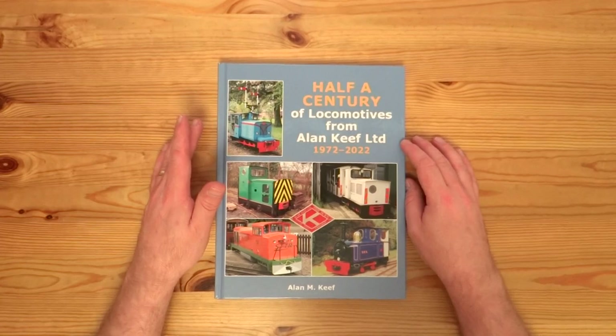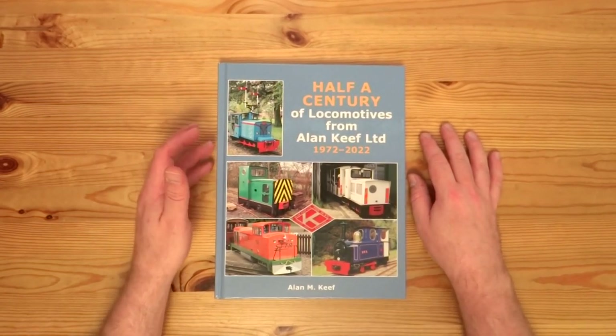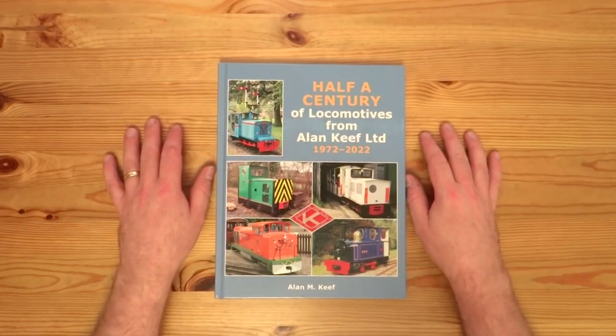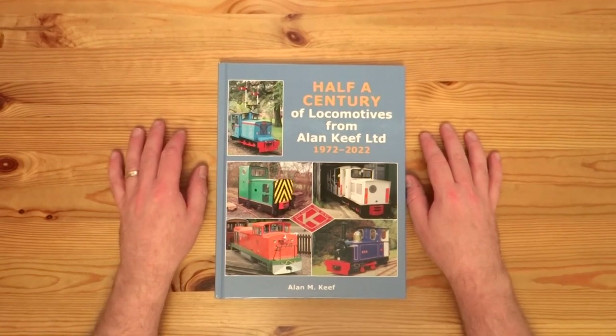A lot of the books we're probably going to look at are going to be older books that may not even still be available or easily accessible. So hopefully they'll be interesting from a railway or modelling history point of view as well.